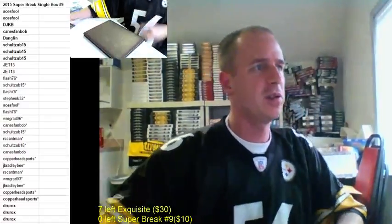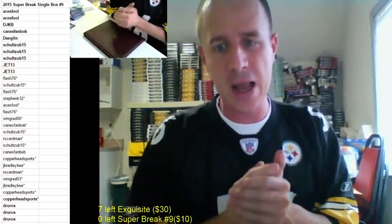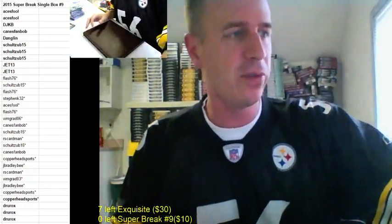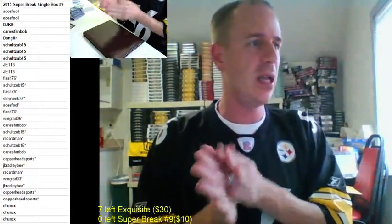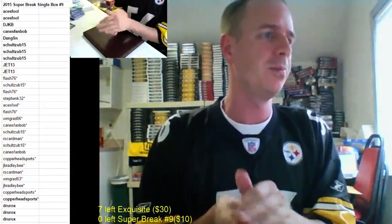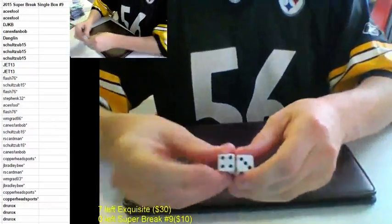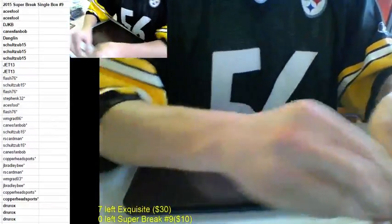Alright, thank you for the fill. This is 2015 Super Break Single Box Number 9. We're going to roll the dice. We're going to do it for the boxes, which I have two left out of the case. We're going to do it for the names and the teams. We're going seven times on everything.